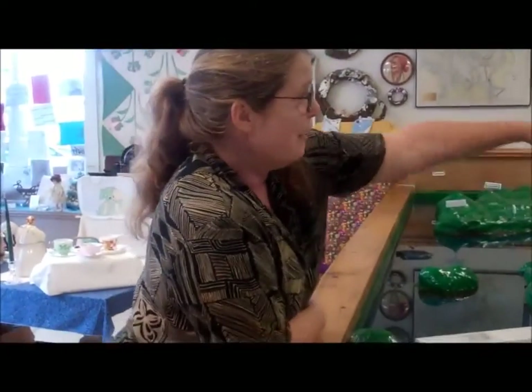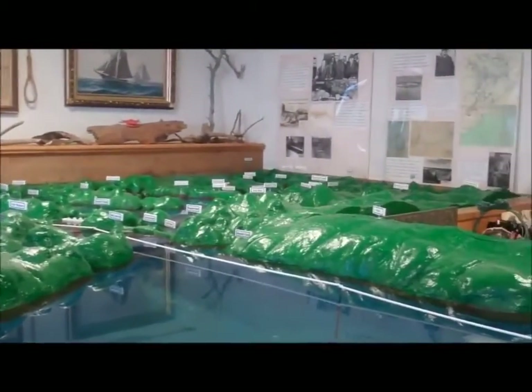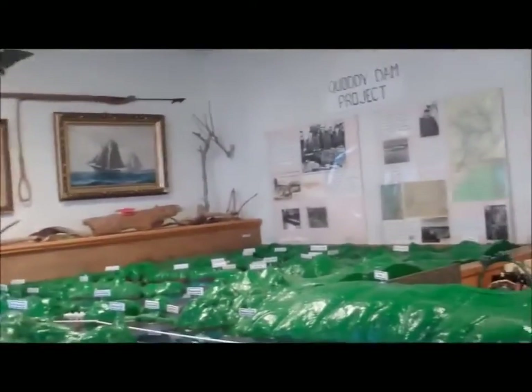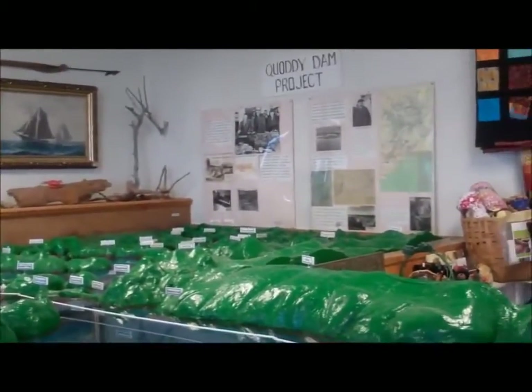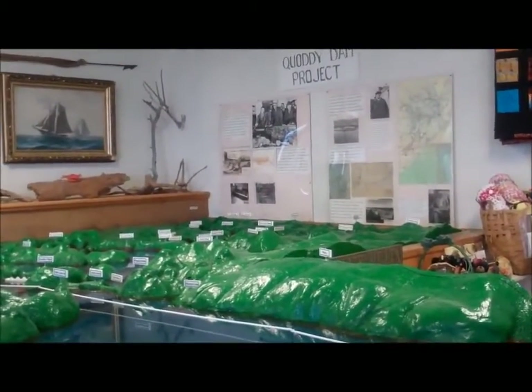This huge model here was built as part of the Quadi Bay project. If you focus on this photograph up here, you have Franklin Roosevelt standing with the model at its original site out in Quadi Village.